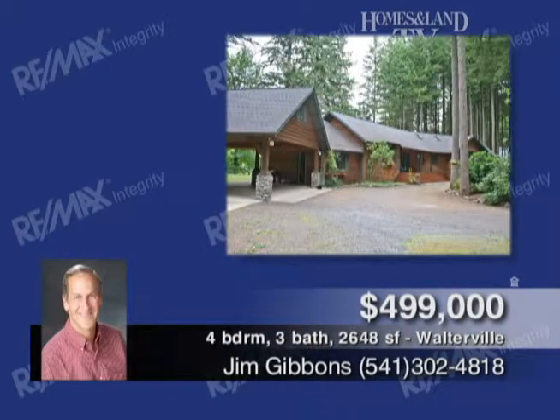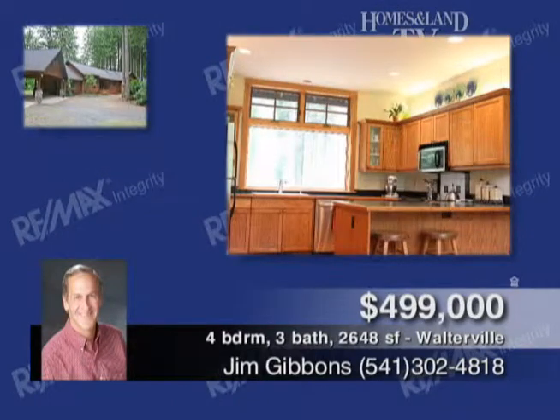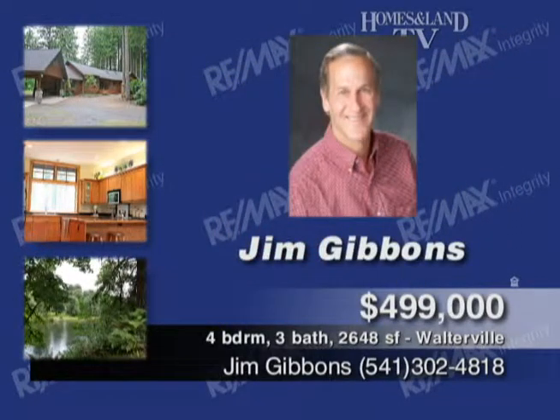Don't miss out on a tour of this quality craftsman-style home on 2.41 acres with McKenzie River frontage. Features include large windows, vaulted ceilings, granite kitchen counters, hardwood floors, and cedar siding. Call Jim Gibbons.